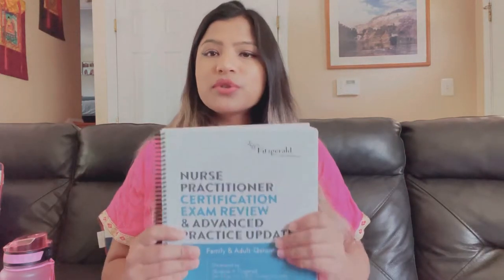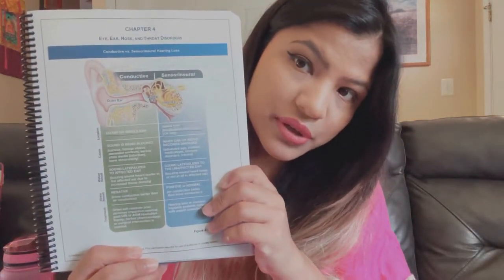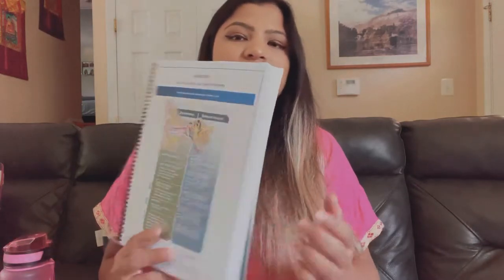Her videos go along with this book, which is awesome. It has shortcuts for everything so you don't have to write out everything — you just focus on what she's saying. You can review the book before your exam. It also comes with colorful pictures, which are really helpful — for example, it shows the difference between conductive hearing loss and sensorineural hearing loss with pictures, colors, and short descriptions.